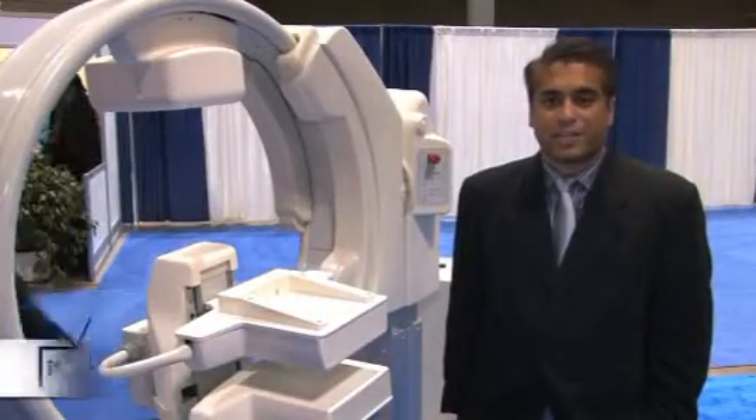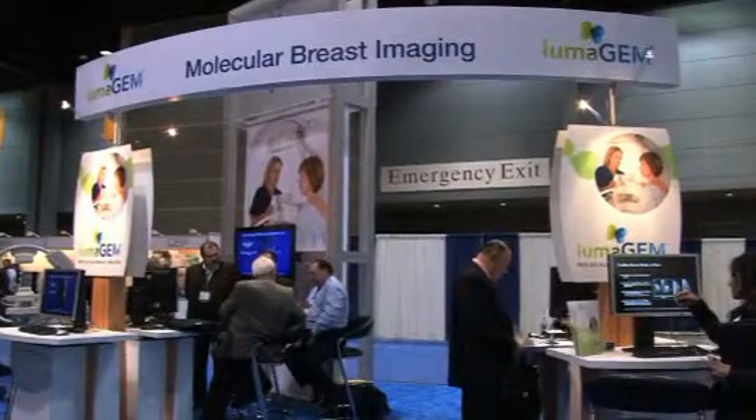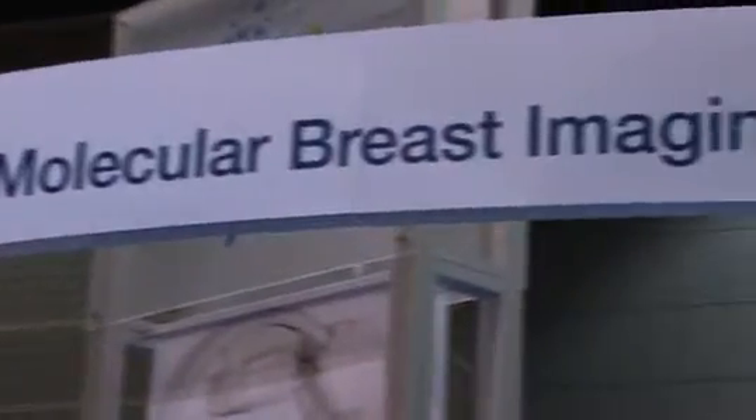Hi, I'm Samir Chowdhury, General Manager of the Clinical Imaging Group at Gamma Medica. Welcome to RSNA 2010. We'd like to welcome you to the booth today. Here we're showing our LumaGem molecular breast imaging system.